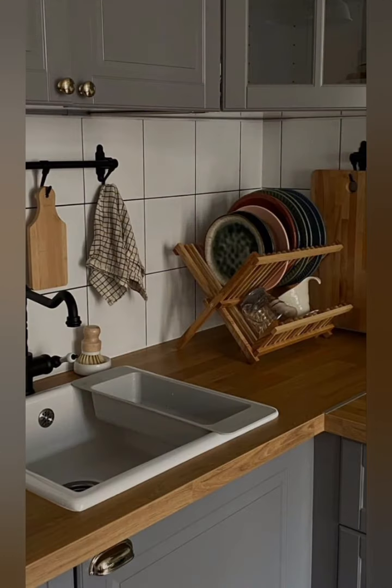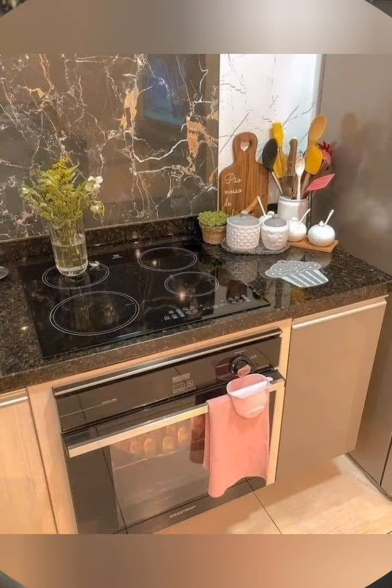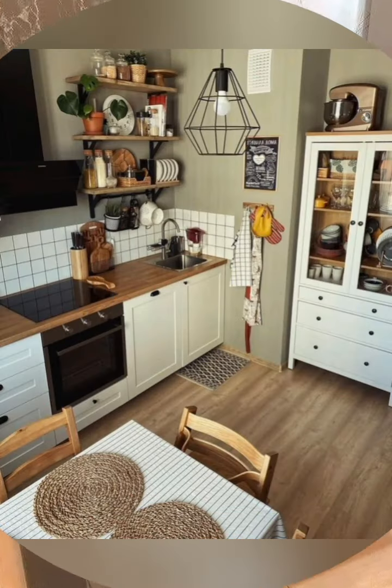Over-the-sink storage — consider using the space above the sink for storage. You can install over-the-sink shelves or hanging shelves, which not only save counter space but also make it easier to access items while washing dishes or preparing food.